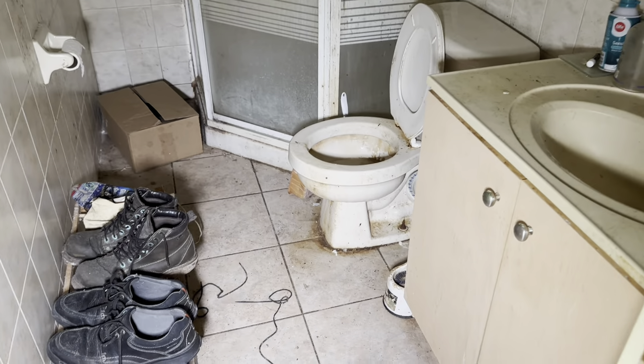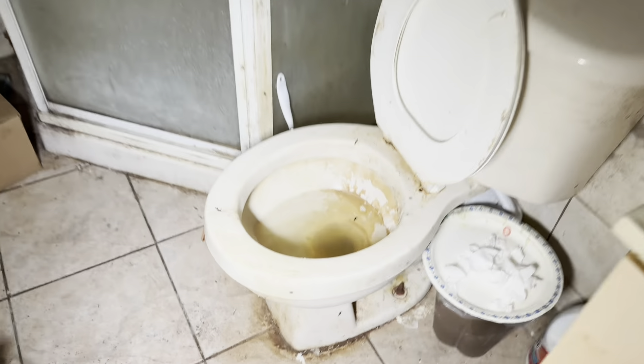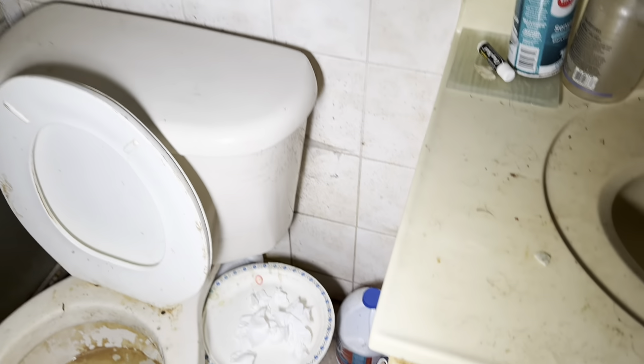We're heading down to the basement now. Since there are separate doors here that go into the basement, I'm thinking maybe it was an apartment down here. It's in a lot worse shape — they didn't care for it very well compared to the rest of the house. Look at around that toilet — this has only been abandoned for like a year, that doesn't happen in a year. I don't even want to touch the shower — it's absolutely disgusting. I don't know how people can live like this.